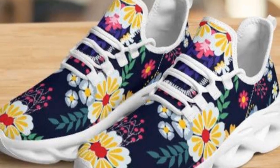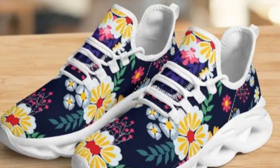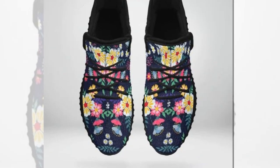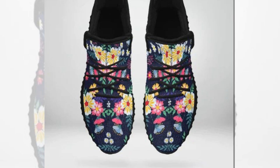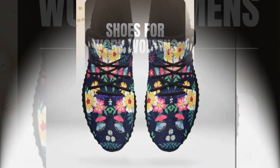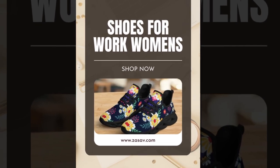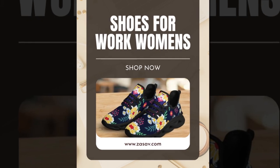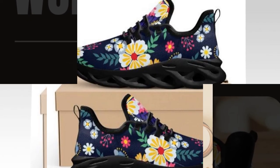Hey everyone, welcome back to our channel. Today we're diving into something every woman needs — a great pair of shoes for work that's comfortable, stylish, and just makes you feel good. Leather shoes are always a classic choice for the office, but sneakers are essential for modern life. Whether you're running between meetings, standing on your feet all day, or just need something versatile, I've got you covered.